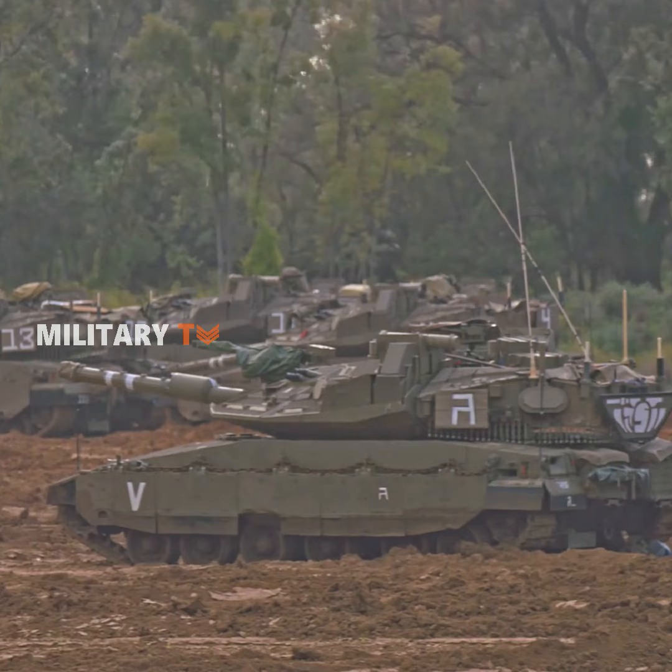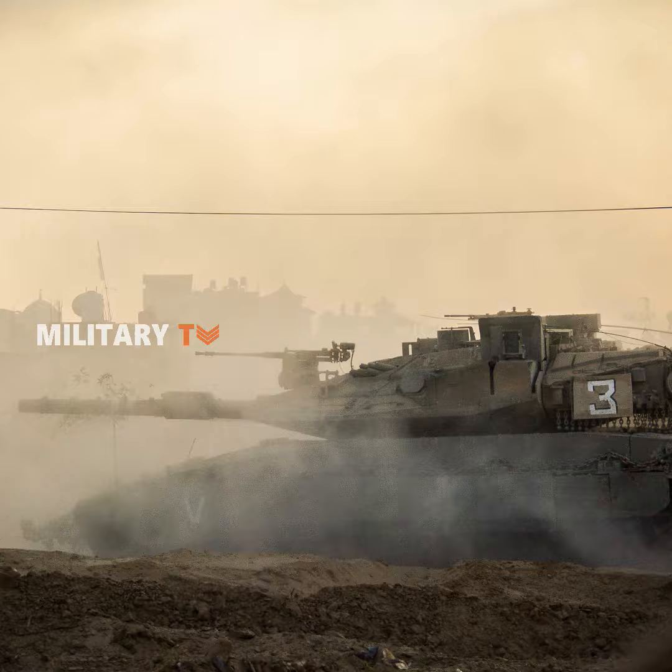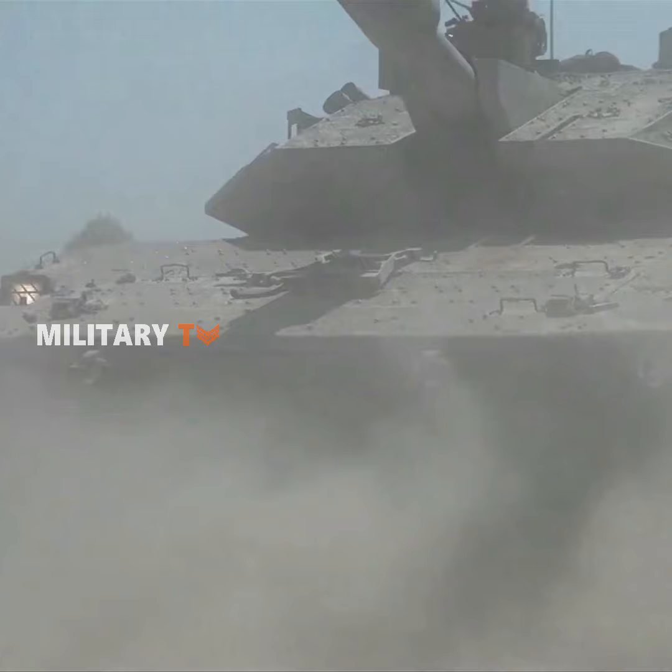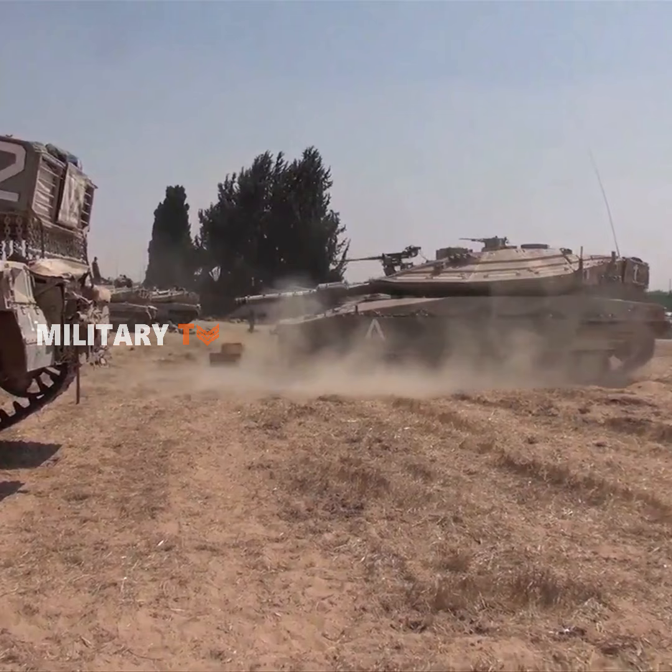The Israeli-built Merkava Mark IV is the latest iteration of the highly capable Merkava series of tanks. Its name means chariot in Hebrew, and the Mark I entered service in 1979.